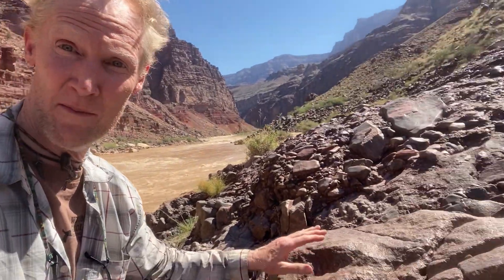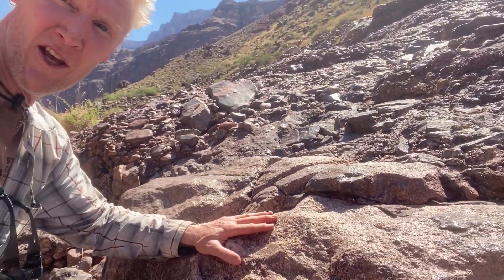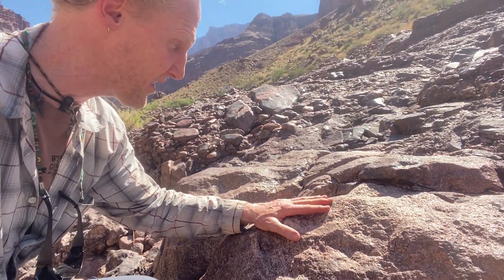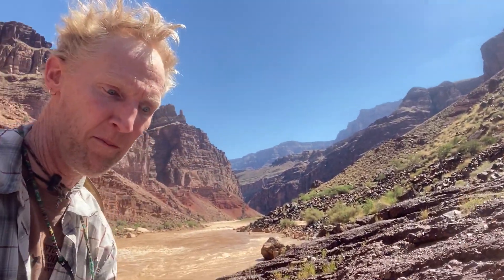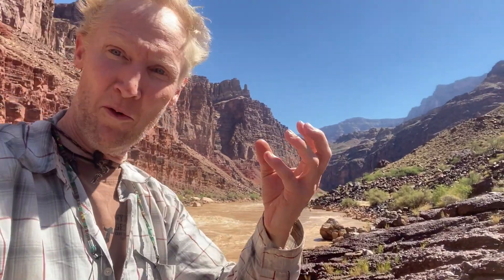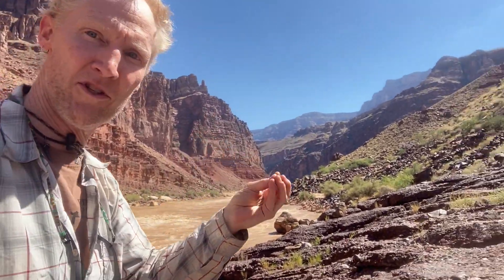Howdy from the bottom of the Grand Canyon. I'm James Hagedorn from the Denver Museum of Nature and Science. Next to me here is one of the hardest and oldest rocks in the Grand Canyon — some granite that was formed as an artery of lava came up from below and cooled, forming a rock that had lots of interlocking crystals in it.